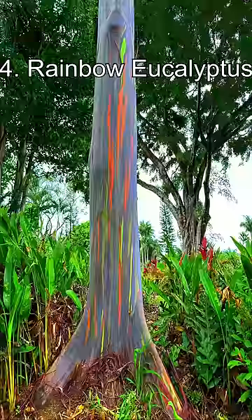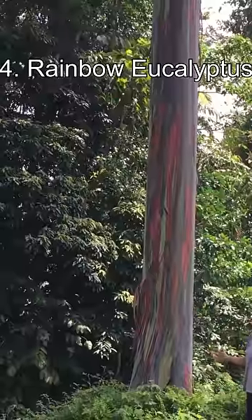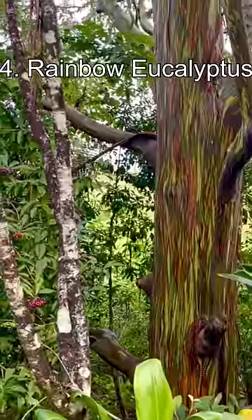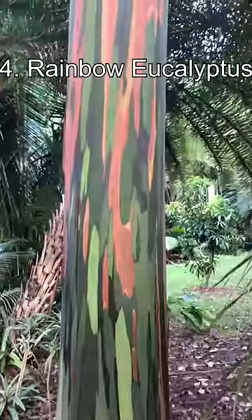Number 4: the Rainbow Eucalyptus Tree. This tree is found across Southeast Asian countries, and its bark falls off in strips. The underlying green inner bark changes colour due to oxidation, giving it a painted rainbow effect.